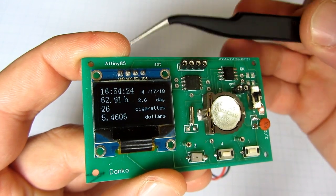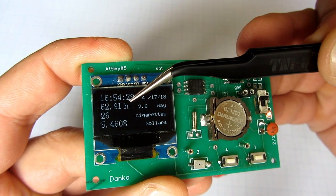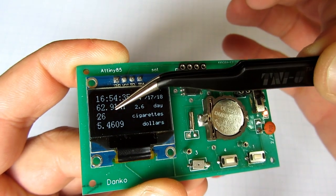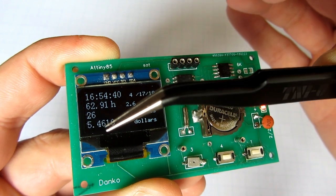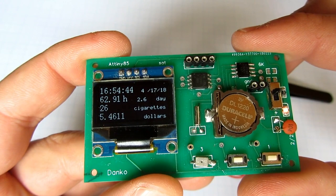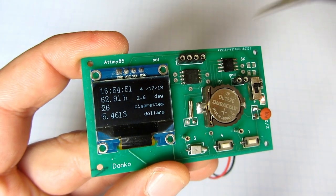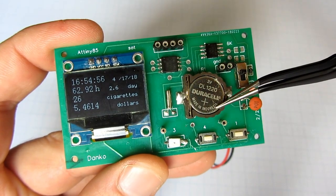This little board shows me the current time and date. I can also see that 62 hours have passed since my last cigarette, or 2.6 days. I can also see that since then I have avoided 26 cigarettes, and I saved 5.42 dollars.